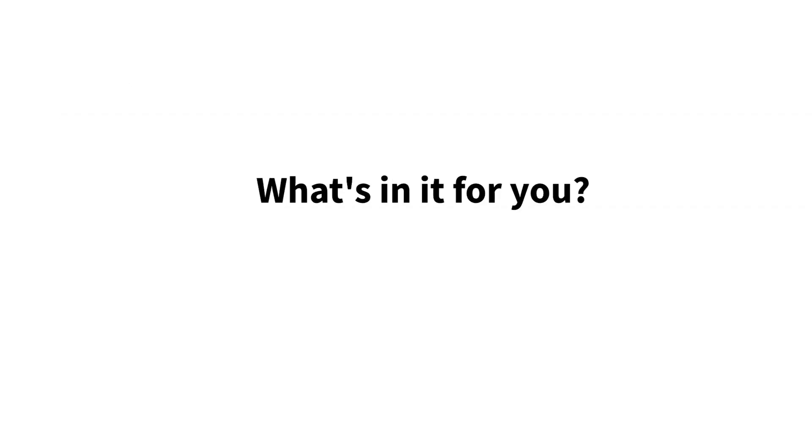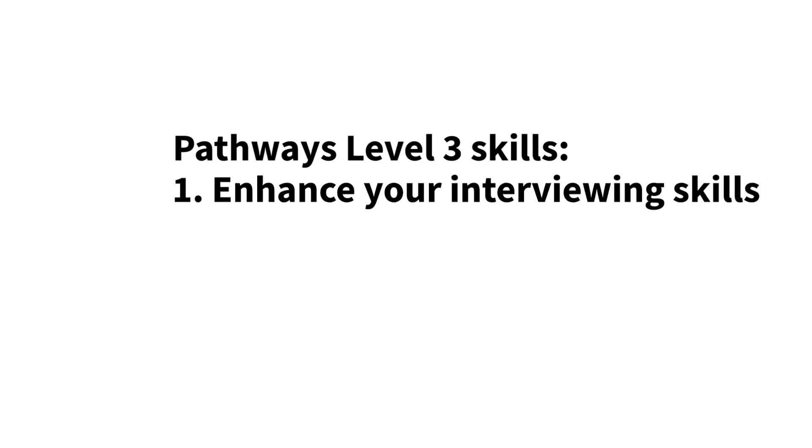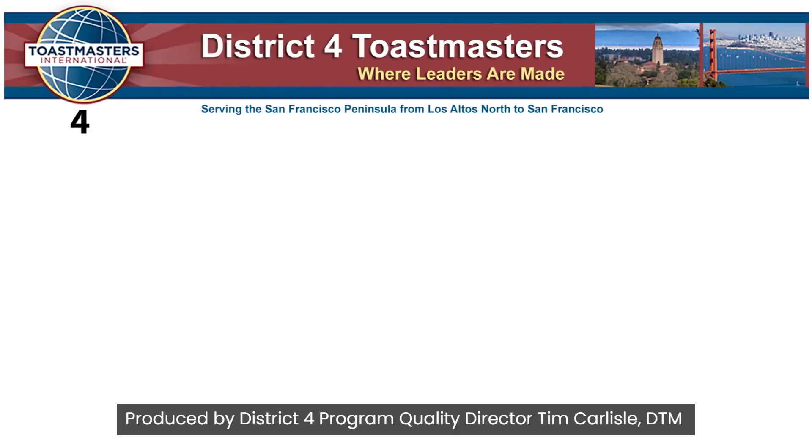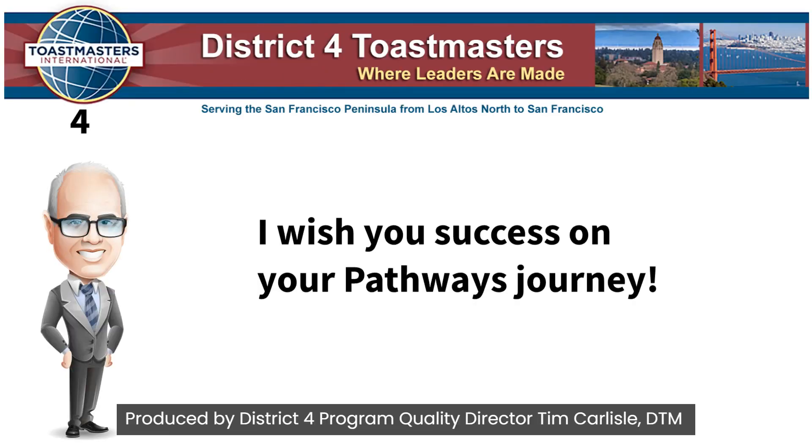What's in it for you? Skills learned in these Level 3 elective projects will help you to learn your individual style and increase your knowledge in areas where you would like to improve. These skills develop or enhance your interviewing skills, vocal variety, as well as using descriptive language. I wish you success on your Pathways journey.